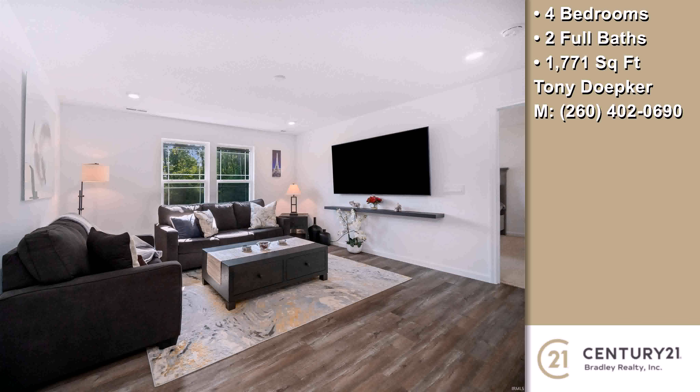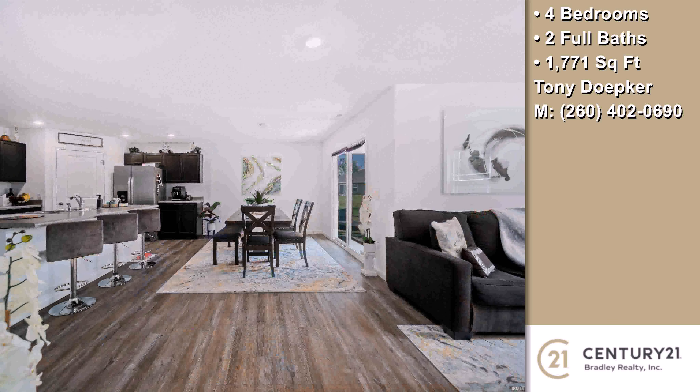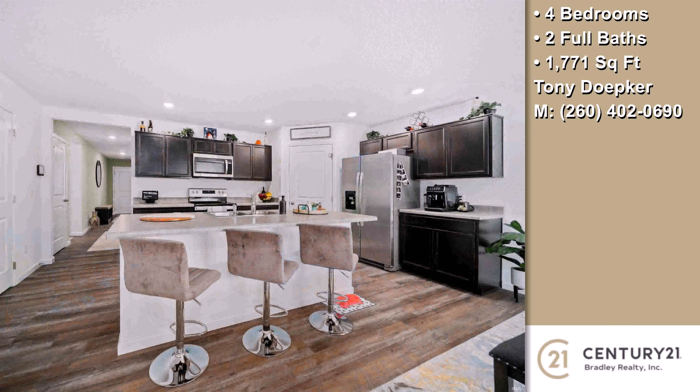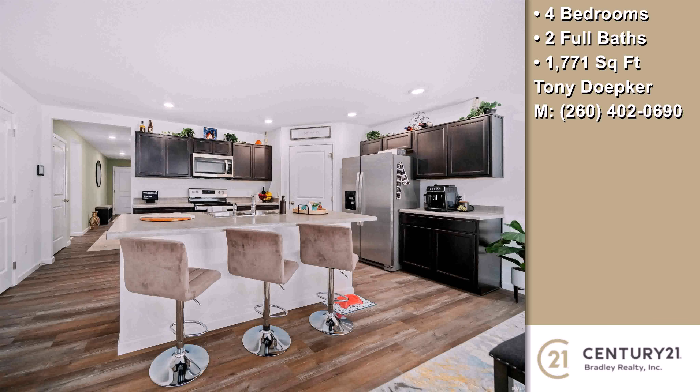Interior features of this property include natural gas heat. On the outside, this property features an attached garage and a brick exterior finish. The approximate square footage is 1,771 square feet.